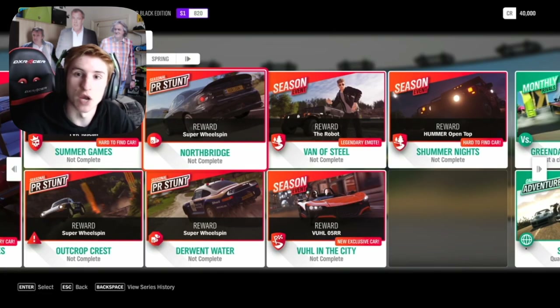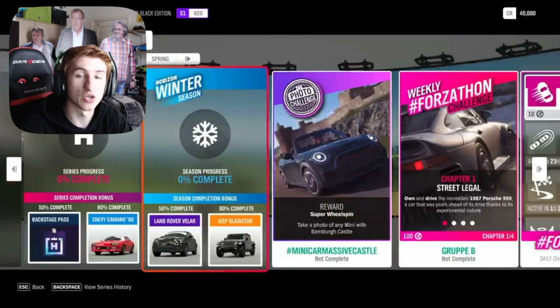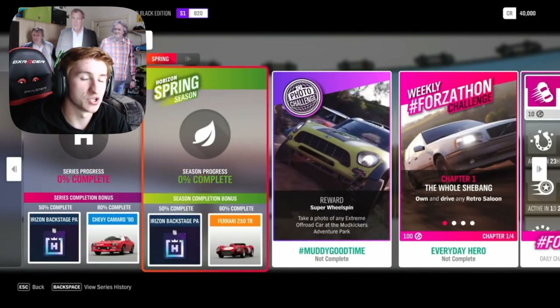So it's not new to Forza, but it's new to Forza Horizon 4, which is kind of cool. Unfortunately, that is the only new car this month, but I'm going to quickly go through the festival playlist anyway. In autumn, 50% you can get a Backstage Pass, 80% you can get the McLaren Speedtail from 2019. Winter: 50% you can get the Land Rover Velar, and 80% the Jeep Gladiator. And then in spring, for 50% completion you can get the Backstage Pass.